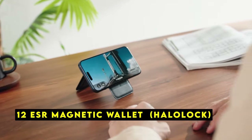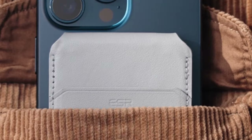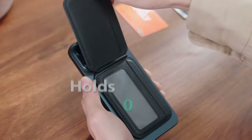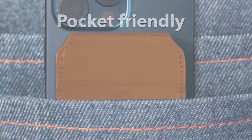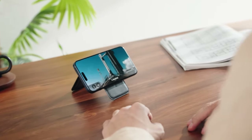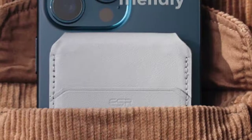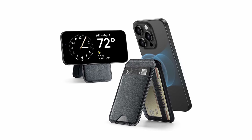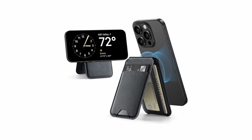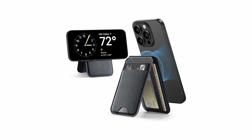At number 12 is the ESR Magnetic Wallet Halo Lock, a must-have accessory for iPhone 16 Pro Max users who value both functionality and style. With its powerful magnetic holding force of 3,000 grams, this wallet securely attaches to your phone's case. One of the standout features is its adjustable viewing angle — you can choose from portrait or landscape orientations and select any angle between 15 and 160 degrees for watching videos, FaceTiming, or browsing the web.